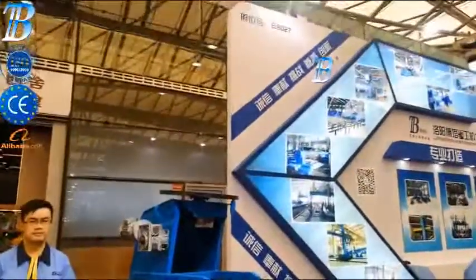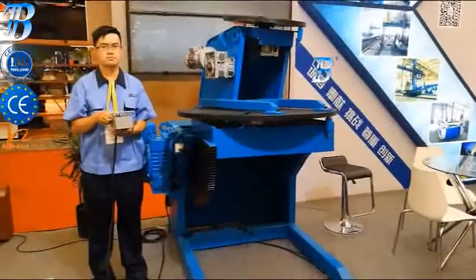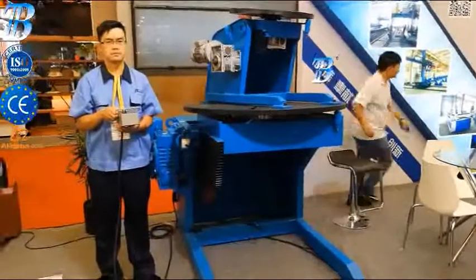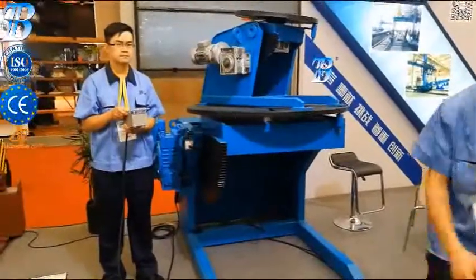Bota weld positioners are designed to allow optimal weld positioning. The traditional tilt and rotate positioner is our most popular design. We also manufacture a variety of other models including turntable, fixed height, power elevating and the Bota exclusive positioner.